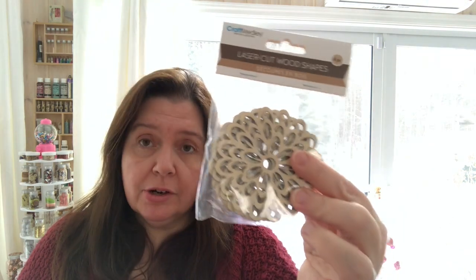I picked up a few more wooden embellishments. I got the bird hanger — there are three pieces in this one. I got some more of the laser cut wood shaped little doily hearts — there are four in each pack — and the flowers. I got two of the heart ones.